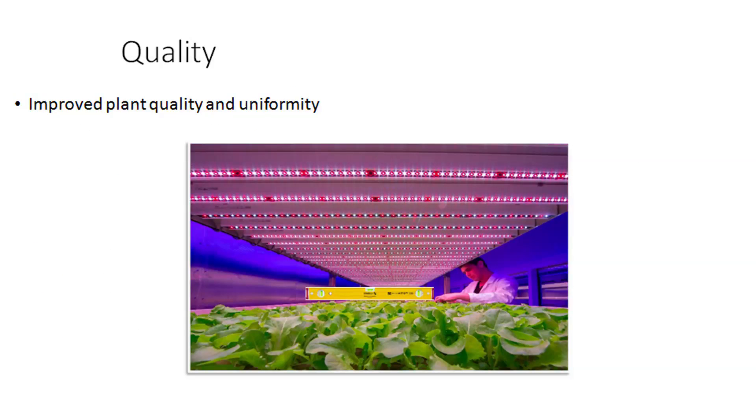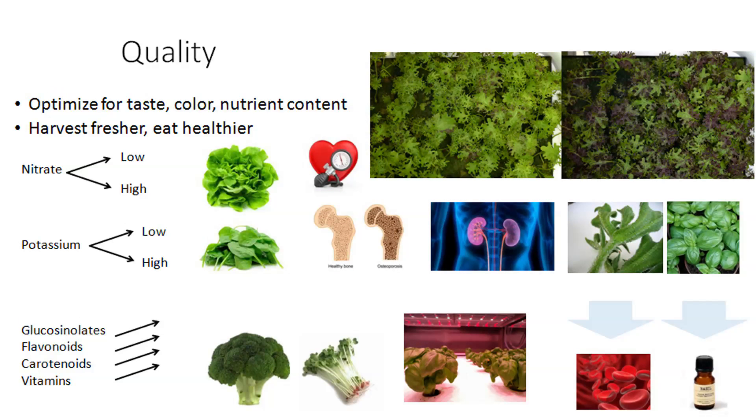If you look at quality, you can really focus on plant quality and uniformity. You could basically put a measuring device above it and see that there is hardly any difference between the plants because they are completely uniform. This means it's very easy to pack and everything is consolidated in a nice way. You can optimize for taste, color, and nutrient content, and harvest fresher and therefore eat healthier. So you could focus on nitrate — have it lower if there are certain restrictions from the retailer, or have it higher if you have somebody who wants to run a marathon.